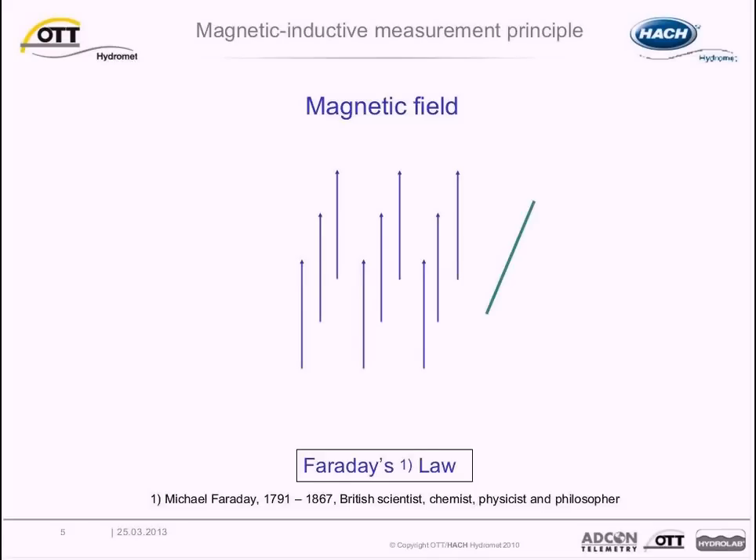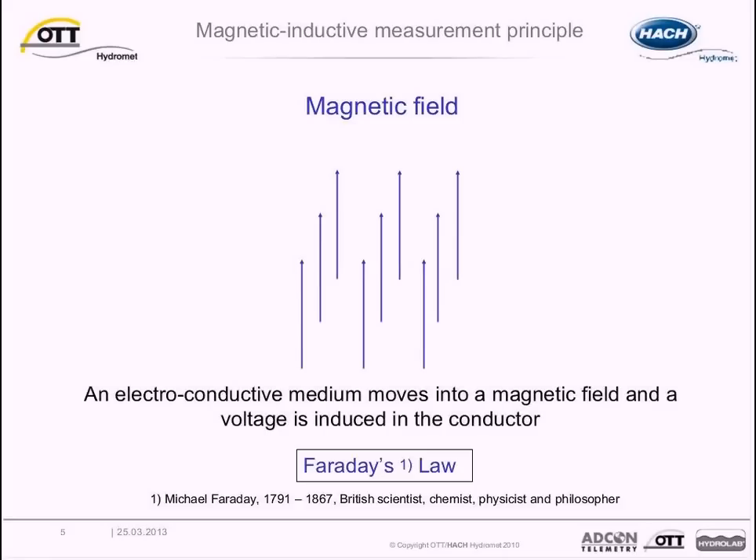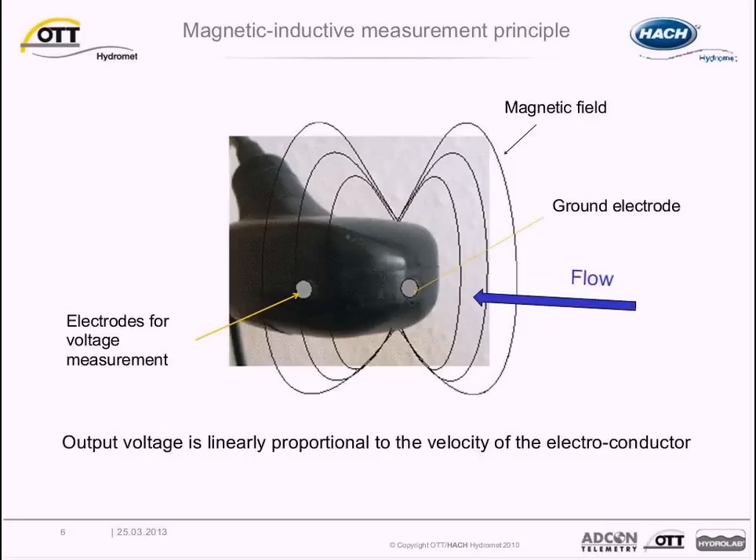The OTT MF Pro addresses many of the potential issues with mechanical meters. To learn how it works, let's review the Magnetic Inductive Measurement Principle. Faraday's Law is used for measuring the flow of electrically conductive liquids like water — these instruments are called magnetic flow meters. The induced voltage generated in the magnetic field is due to a conductive liquid moving at a particular velocity. When an MF Pro sensor is placed in flowing water, a magnetic field around the sensor creates a voltage proportional to the flow velocity, which is detected by electrodes and processed by the sensor's microprocessor.